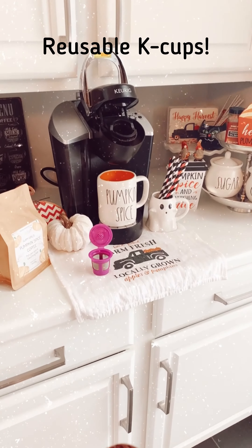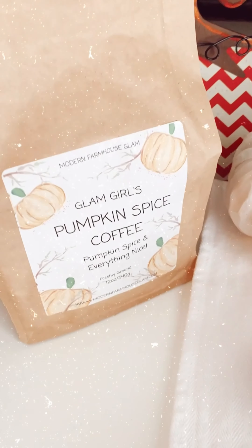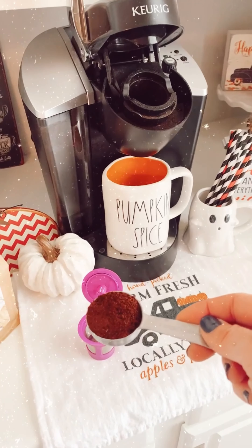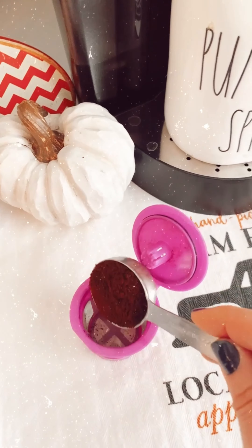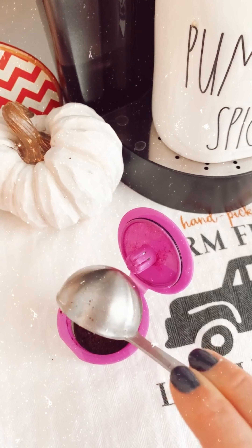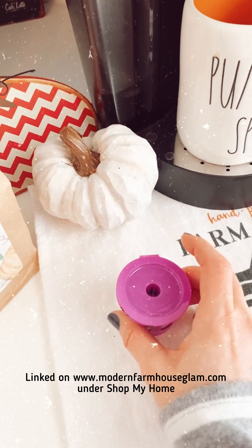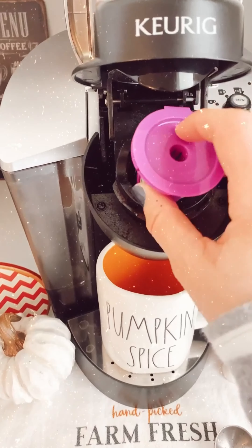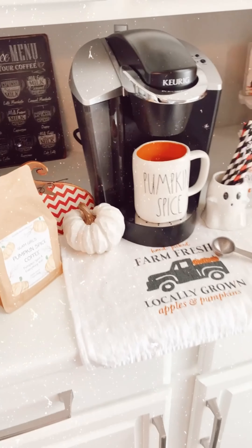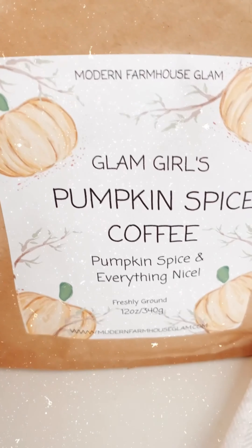Here's my new trick for reusable Keurigs — this way I can have my Glam Girls Pumpkin Spice coffee tomorrow. All I do is take a tablespoon of the ground coffee and pour it right into the reusable Keurig cup — I'll link these for you guys, they're not my product but I can give you the link. There are four to a pack and you just put it in your Keurig maker just like normal, close it up — much more eco-friendly and a great way to enjoy Glam Girls new coffees.